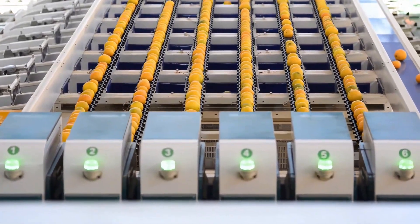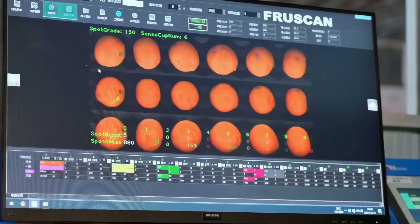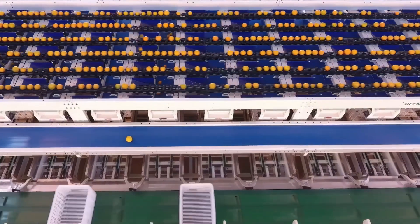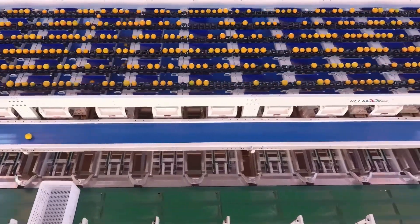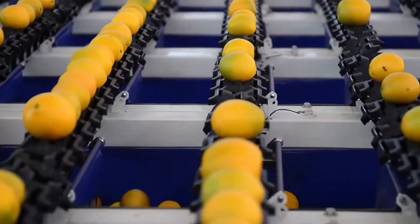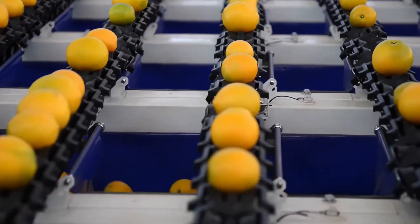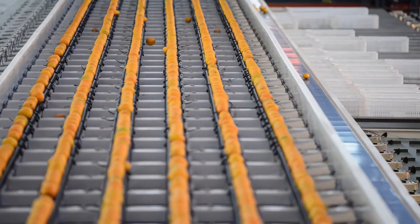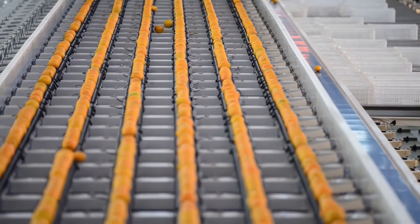A factory-made glass of orange juice represents a delicate balance. It is the intersection of sunlight and science, farming and engineering, local groves and global trade. The journey may be complex, but the result is beautifully simple: a refreshing golden liquid that connects people across borders, generations, and breakfast tables.